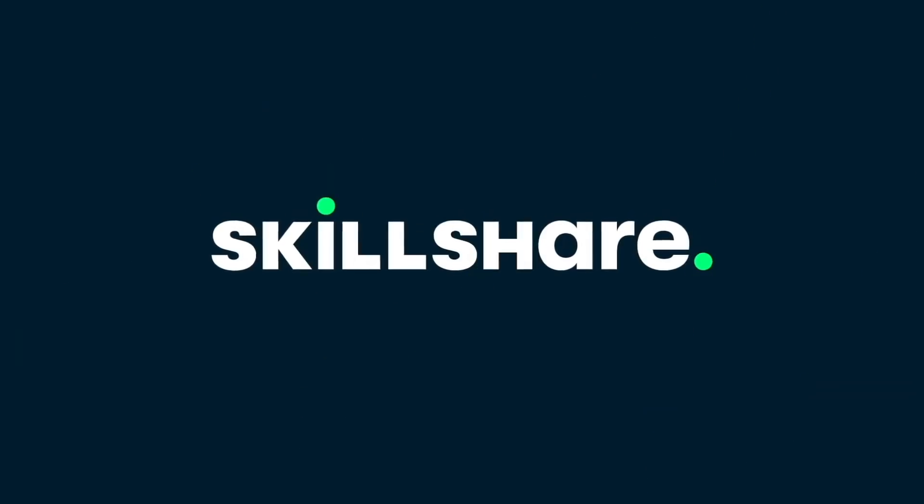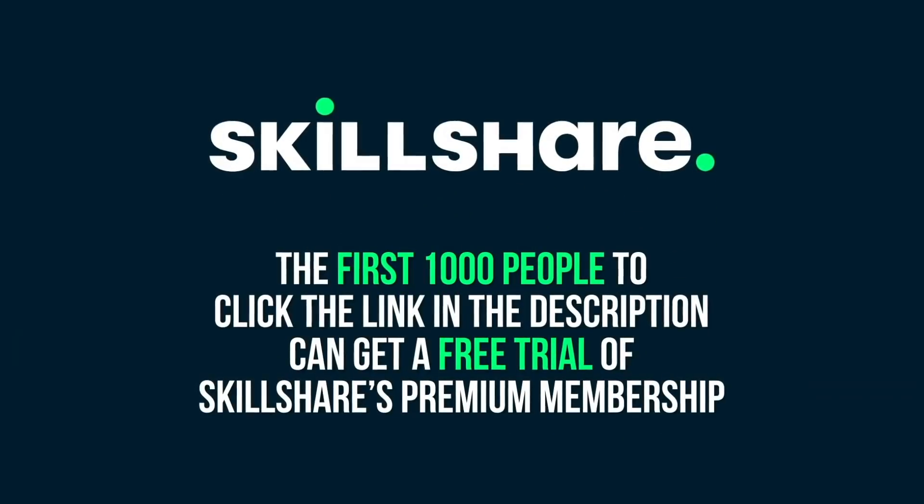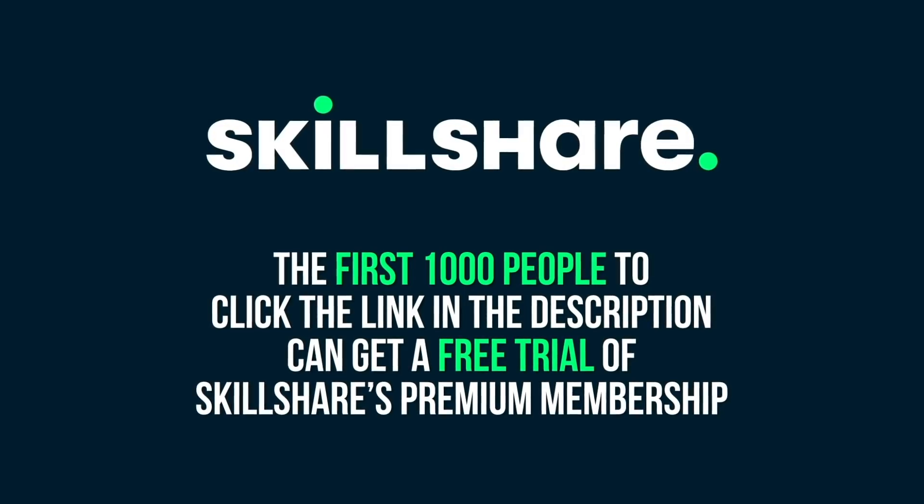This episode of SciShow Space is supported by Skillshare. The first thousand people to click the link in the description can get a free trial of Skillshare's Premium Membership.